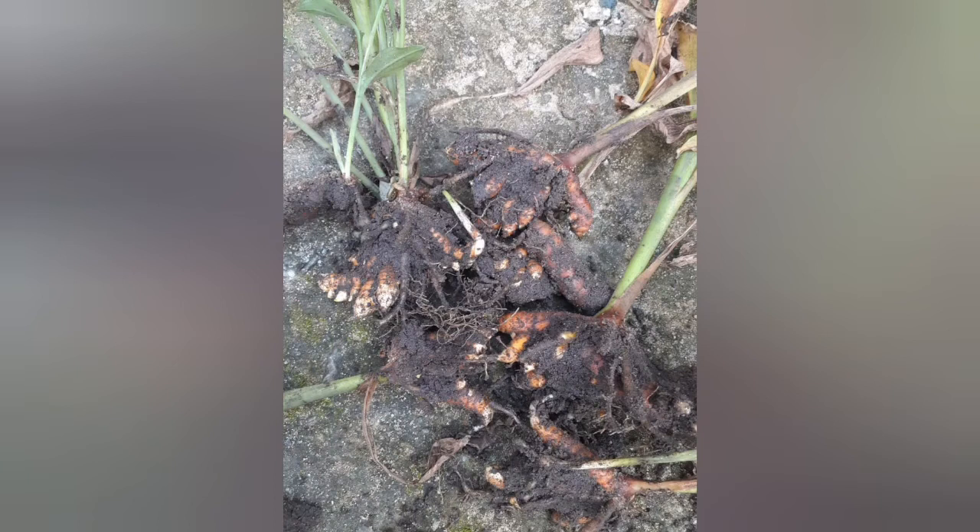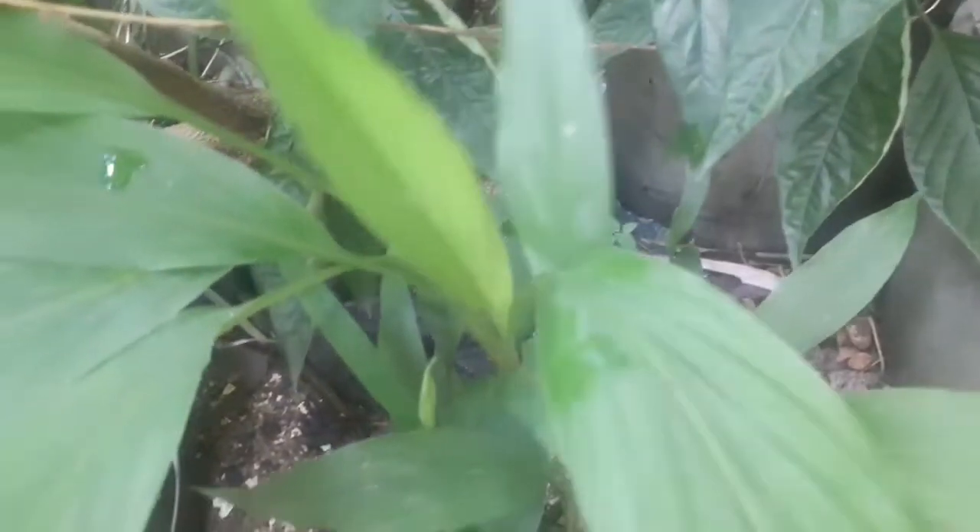That's my turmeric, planted in a bag. I've already harvested the first batch and it's still growing and coming up. You can use bags, buckets, or whatever to plant your turmeric and get your turmeric roots to use at home.